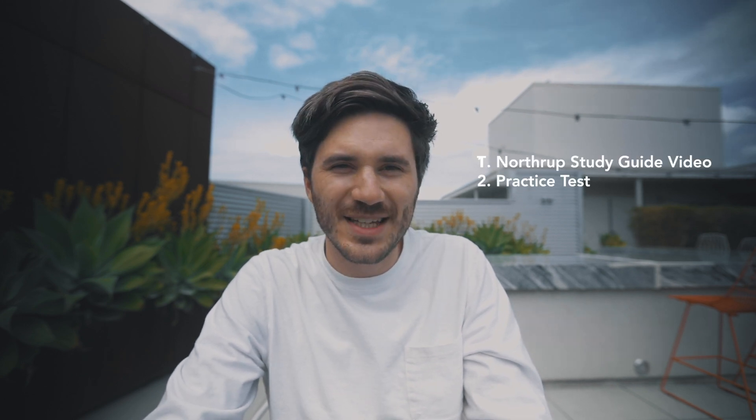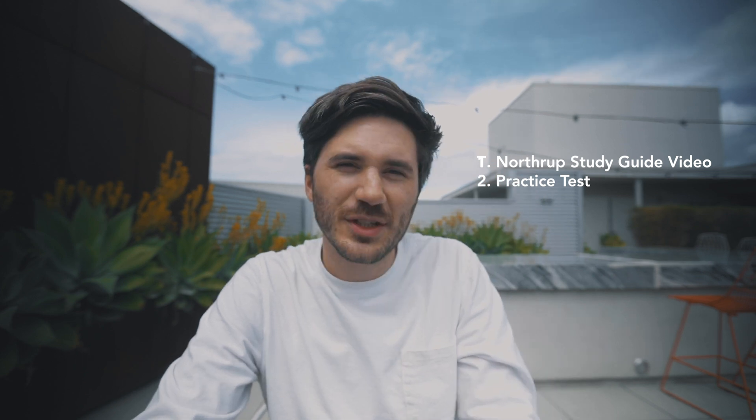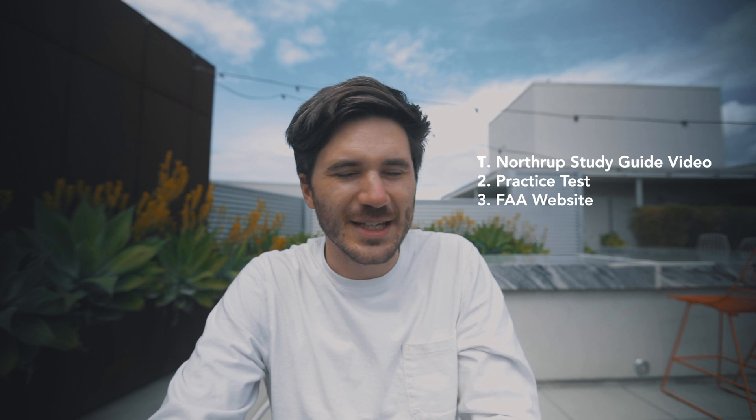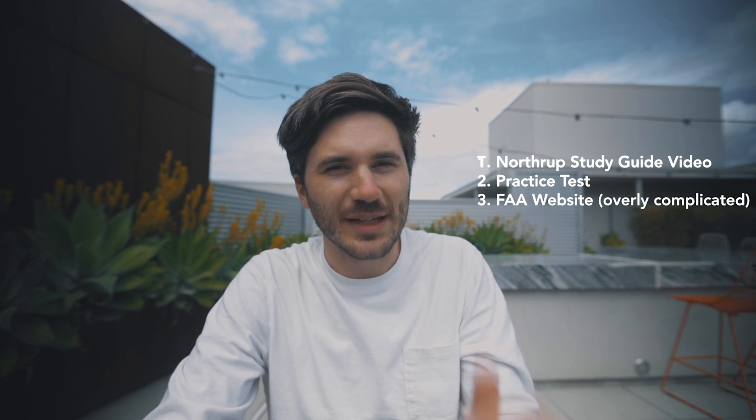It's a really good idea to take the study guide and review it right before your actual exam — just look over all the numbers and notes to see what you have to remember, because there's a bunch of little numbers you need to have memorized. There are also some practice tests that Tony had linked in his study guide. If you just watch his study guide, you'll have all the links right there. I also looked briefly at the FAA's website — it can be a little tricky to navigate like any other government website, but it was helpful in some ways.